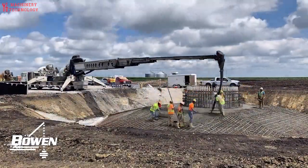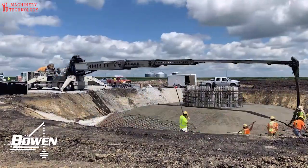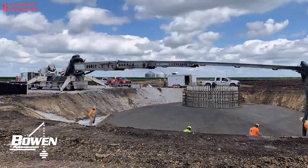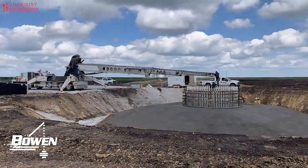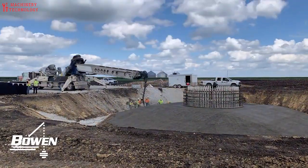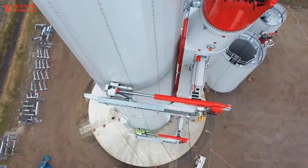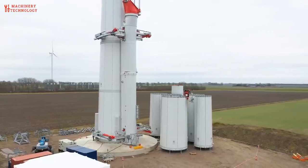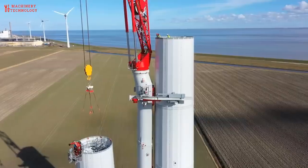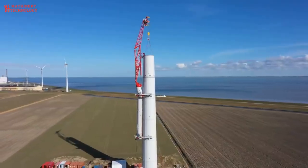However, today it is more common for these structures to use concrete waffle slabs or pre-cast post-tensioned concrete, due to the shortened installation time, lighter overall structure weight, and broad industry experience with these methods. Using the pre-cast post-tensioned concrete approach, a wind turbine foundation can also be built using concrete segments that have already been pre-cast off-site, transported to the site, and then post-tensioned.